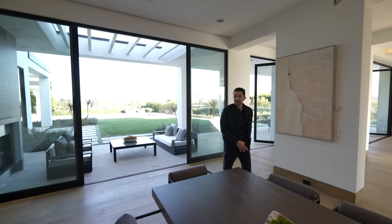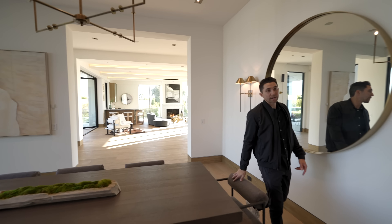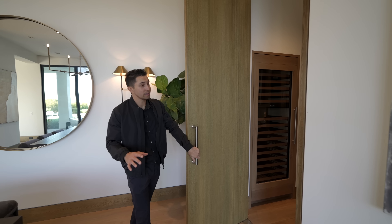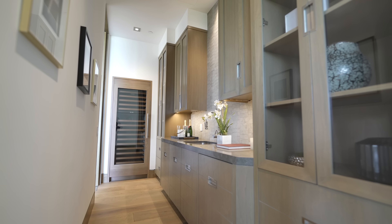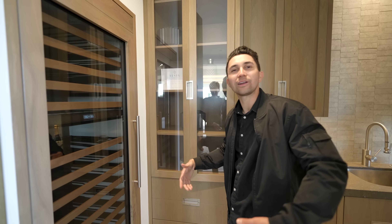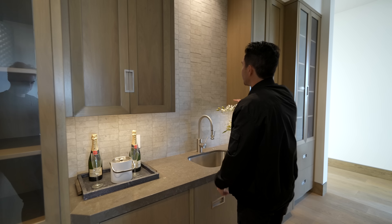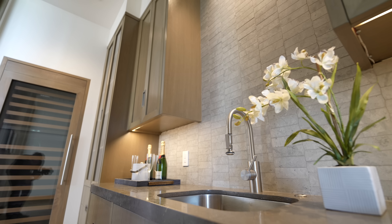Right off the dining area is a door that enters into the butler's pantry, conveniently located steps away from the dining table. In here there's a large Sub-Zero wine fridge and window doors for storing anything you need to serve at the dining table for guests. There's also a wet bar in here — big fan of the white tiles that go up to the ceiling.